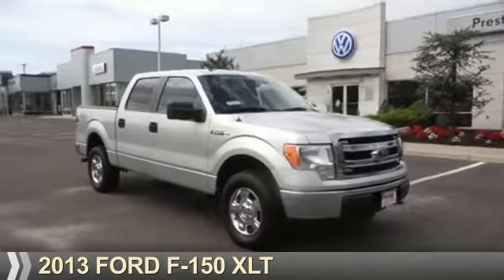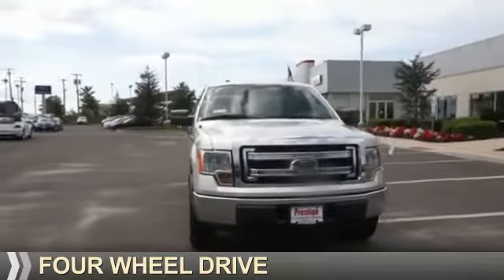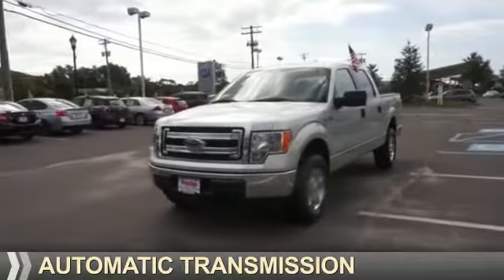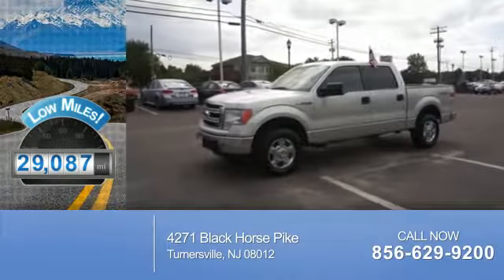Presenting the 2013 Ford F-150. It's powered by four-wheel drive, a five-liter, eight-cylinder engine, and an automatic transmission. With fewer than 30,000 miles, this vehicle has a long road ahead.